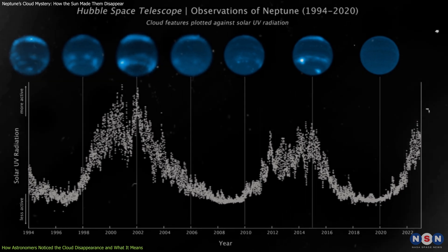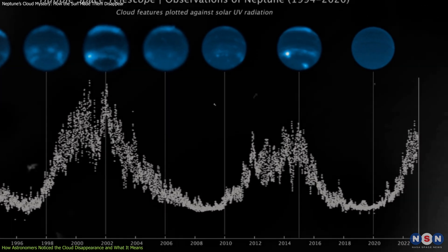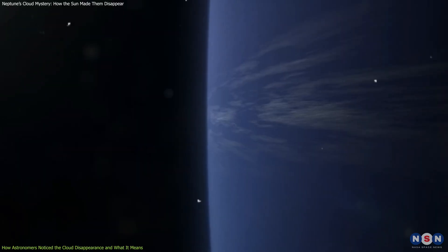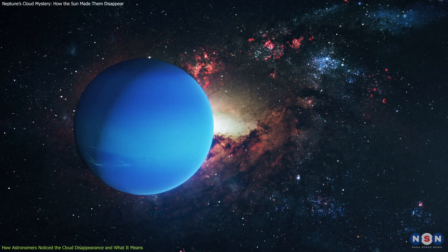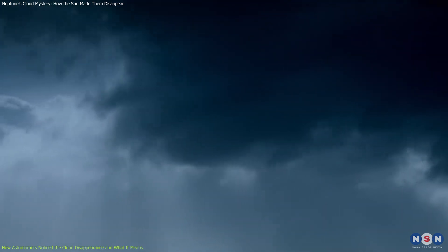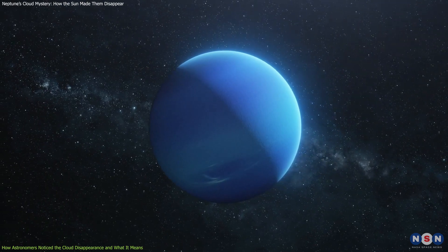But how does the solar cycle affect Neptune's clouds? Astronomers propose two possible mechanisms. One is that the solar wind can modulate the electric currents in Neptune's ionosphere, which can in turn affect the winds and circulation in the lower atmosphere. The other is that the ultraviolet radiation from the sun can change the chemical composition and temperature of Neptune's atmosphere, which can alter the formation and distribution of clouds. Both mechanisms are still hypothetical and need more research to be confirmed.